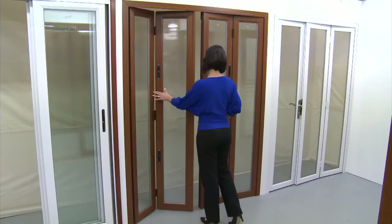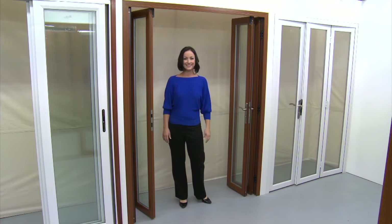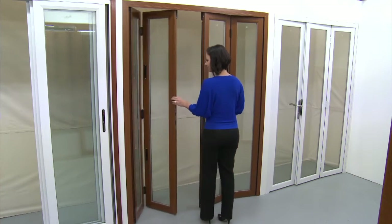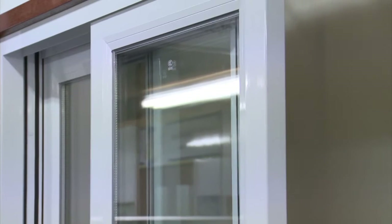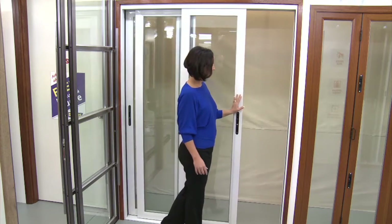The woodgrain doors in the centre are zone double bi-folds. They can also be used as a single unit. Like all zone living products, they are available in white, woodgrain and metallic. The white doors are the zone stackers, with doors sliding behind each other. The flexibility of this product solves many challenging areas, like very large openings and even wall to wall openings.